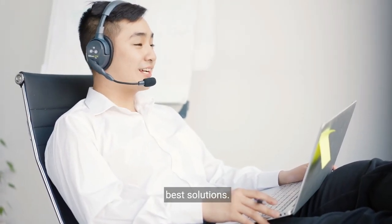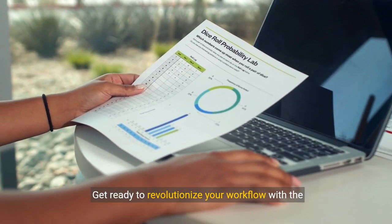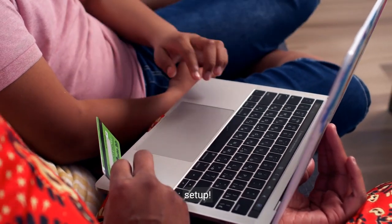Get ready to revolutionize your workflow with the laptop monitor extender. Order now and experience the power of a dual screen setup.